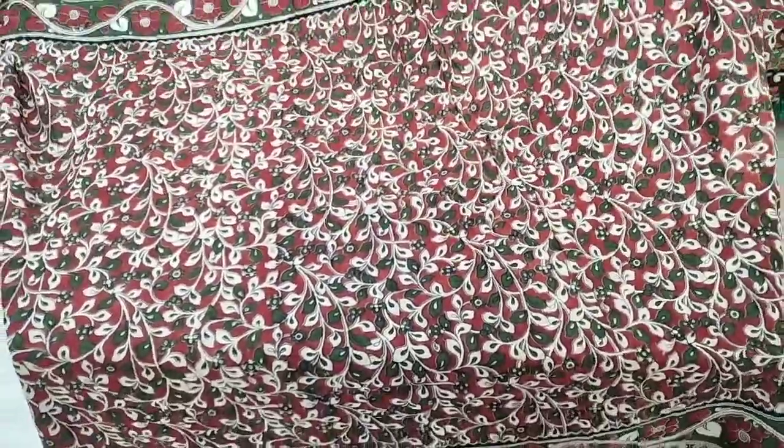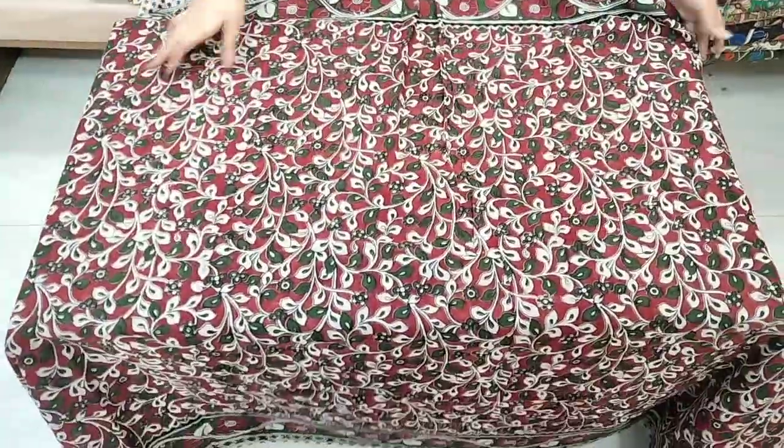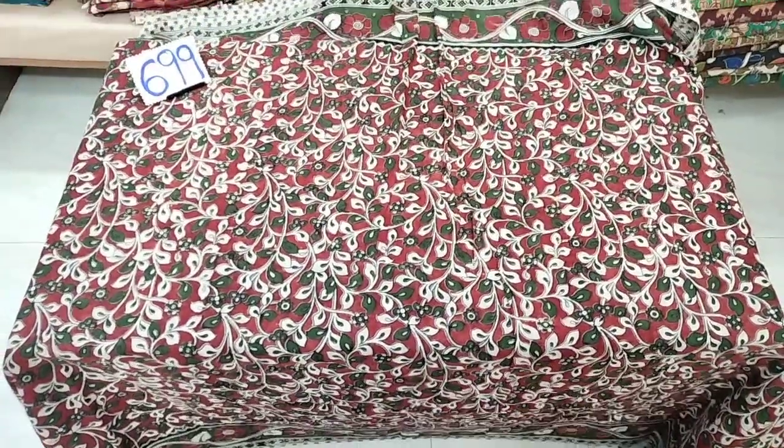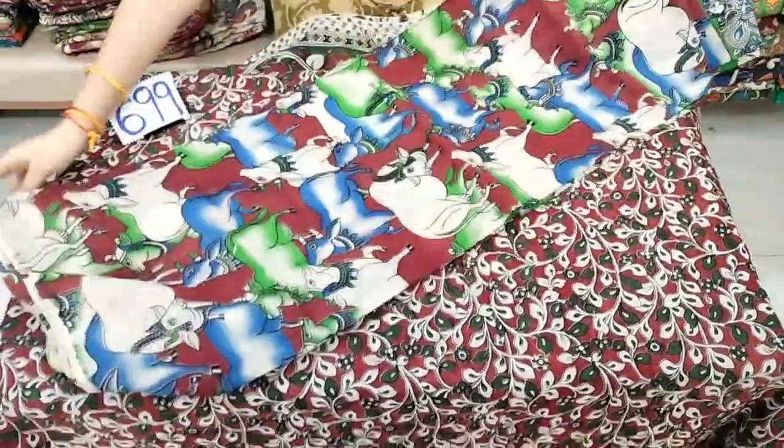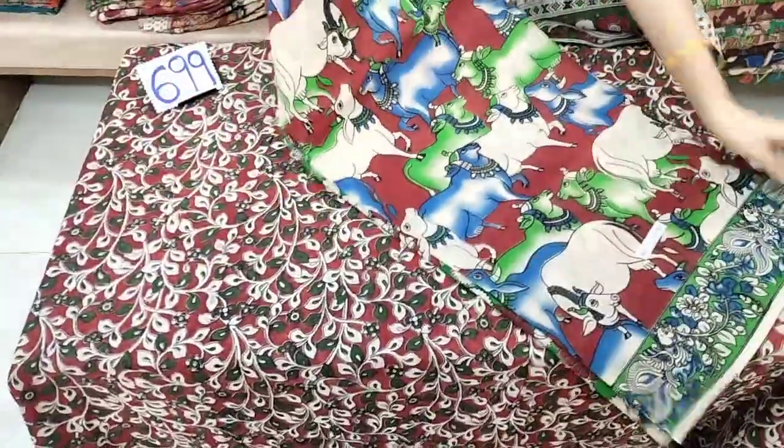The overall fabric has a leafy design. The median price for a single piece is ₹699. This is ₹650 with free shipping, which is a cost designer saree.